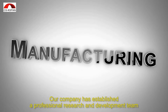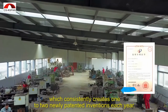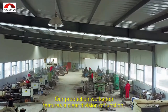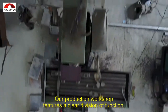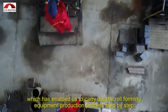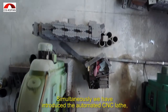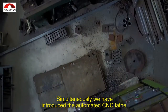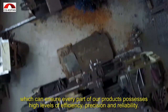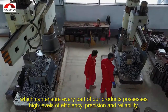Our company has established a professional research and development team, which consistently creates one to two newly patented inventions each year. Our production workshop features a clear division of function, which has enabled us to carry out the roll-forming equipment production process step-by-step. Simultaneously, we have introduced the automated CNC lathe, automated milling machine, and large radial drilling machines, which can ensure every part of our products possesses high levels of efficiency, precision, traction, and reliability.